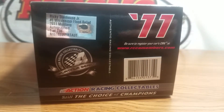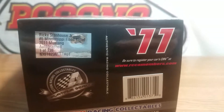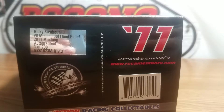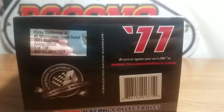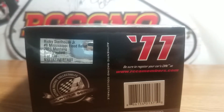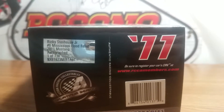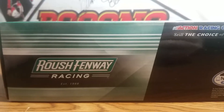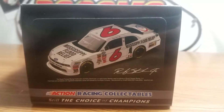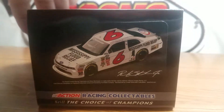It's Action Racing Collectibles, still the choice of champions. We have the production sticker that says Ricky Stenhouse Jr. No. 6 Mississippi Flood Relief 2011 Mustang, autographed, one of 738. This is DIN number 127. On the side of the box, same Roush Fenway logo again, the Nationwide logo, and the artist rendering sticker.